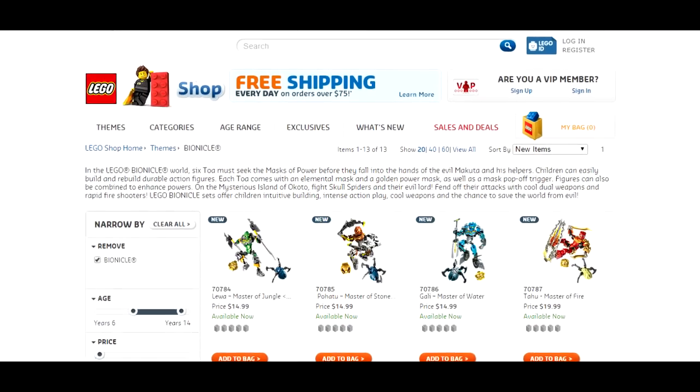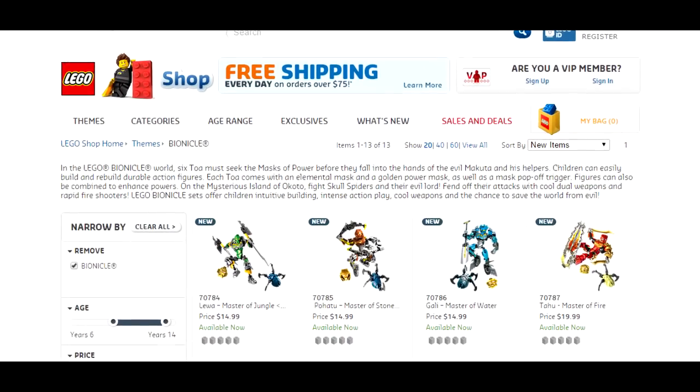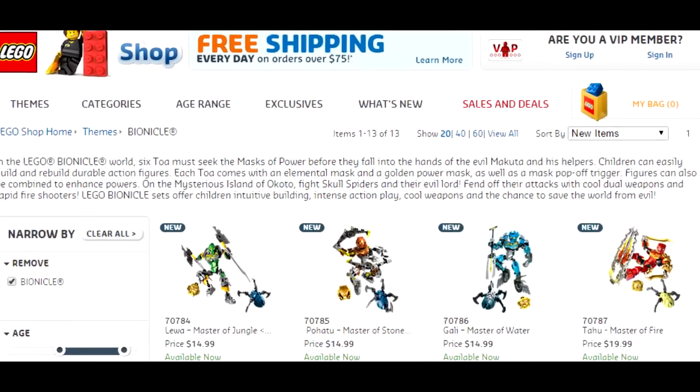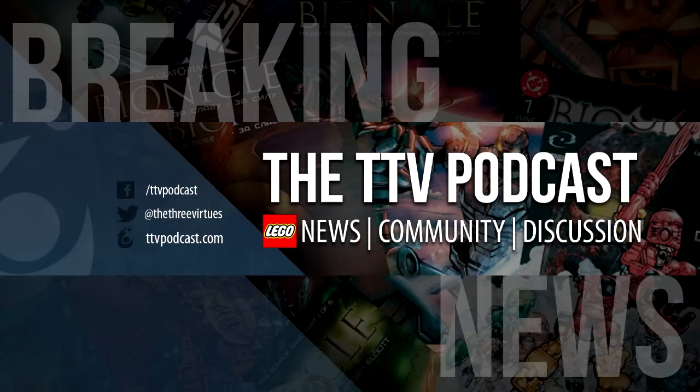Well, kind of. If you're looking to get certain sets, you might actually be out of luck. Lego Shop at Home has actually listed several sets as out of stock — as of this recording, several of the protectors are out of stock. You can still get Lord of Skull Spiders and most of the Toa, but it's honestly kind of exciting to see that Bionicle has sold out on certain sets on the first day of its release. With luck, this will carry over and have Bionicle see a huge return, hopefully extending its revival past the three years they've already confirmed.